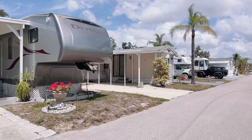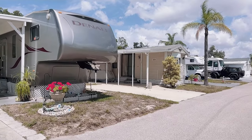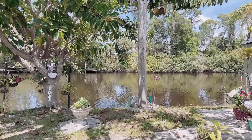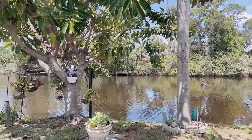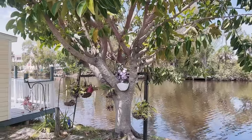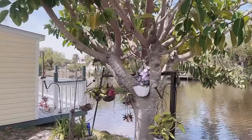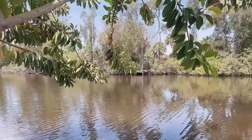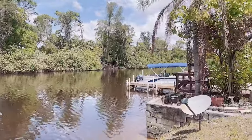They also have a number of sites available which are right on the canal. These are very popular, particularly for the annual residents. You will find a lot of park models on this row, but there are RVs also. There aren't any empty lots right now, but this is just a quick peek of one of the lots on the canal — you can see how beautiful it is. This particular resident even has his own dock.